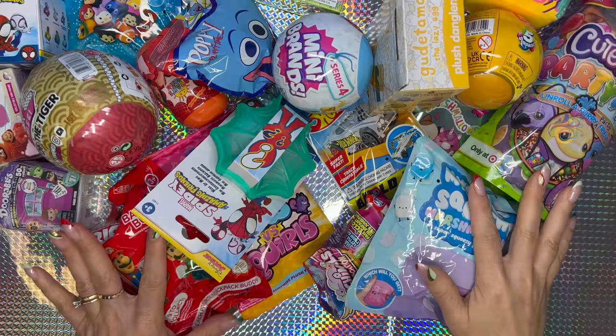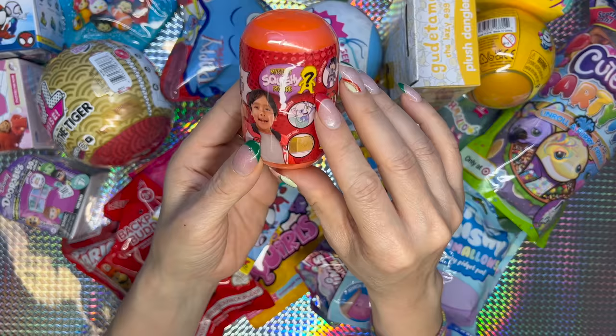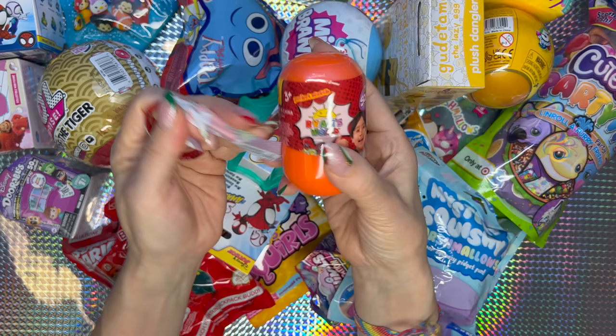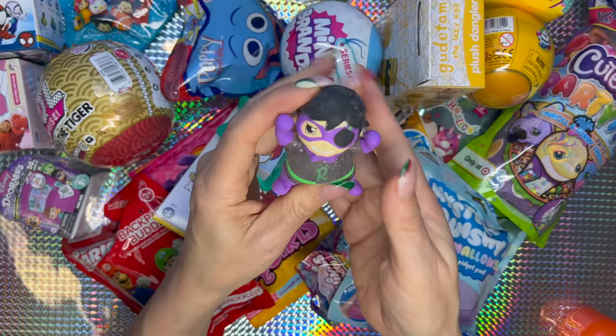Let's see who we got — so cool, we got Cat Noir! And this is how he looks — very neat. There are still so many bags. I'm gonna go with this one — this is a mystery squishy figure from Ryan's World. Open, open, open!